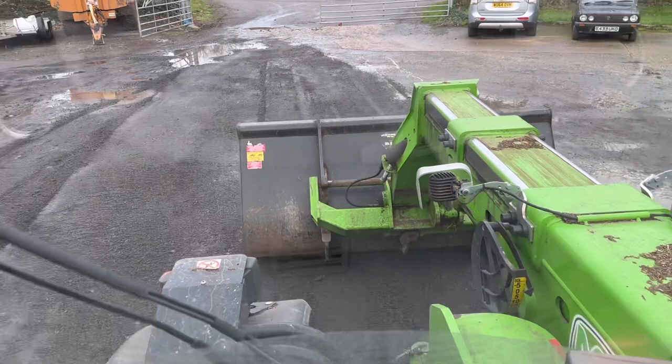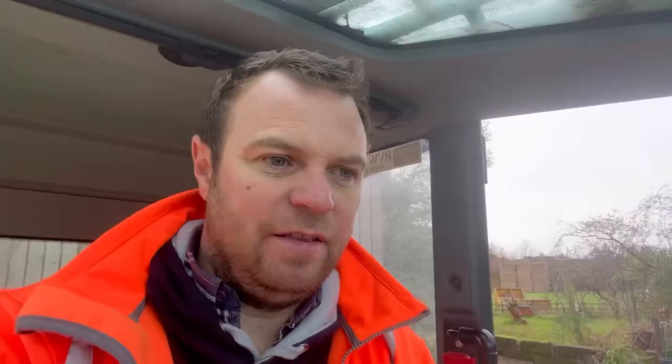Starting to look a little bit more presentable. A few less potholes. This time of year it's just constantly wet and we've not even had frost yet — frost normally breaks the yard up. But hopefully, fingers crossed, you might be able to get a grant towards concrete on some of it, which will make it a bit easier and easier to keep clean as well.